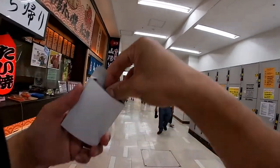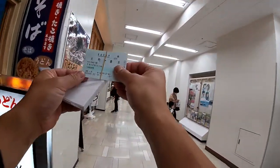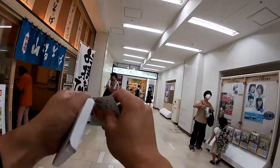Normally when you buy a ticket from Tarumi station to Osaka it costs nine hundred and eighty yen one way. I'm going to explain how to use these tickets — I've been given four tickets.